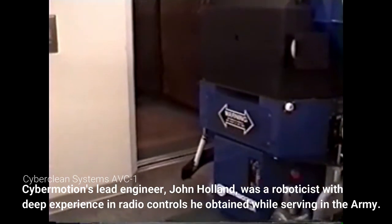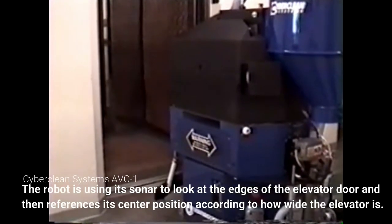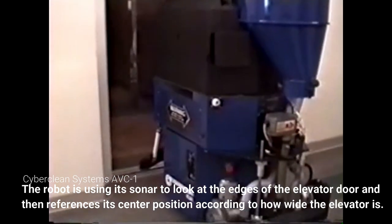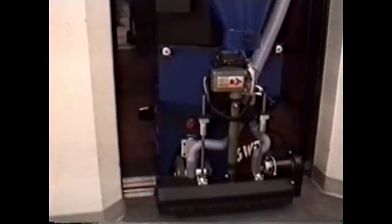Now we'll call the elevator. First it will look with its sonar and see where the corners of the elevator door are. It's not centered, so it backs up. It reads the corners again, and we'll proceed in. We will ride with the vehicle down to the next floor. If you hear interference in your sound, that is the robot interfering with the digital zoom of the camera. You can actually hear the sonar blips in your sound track.